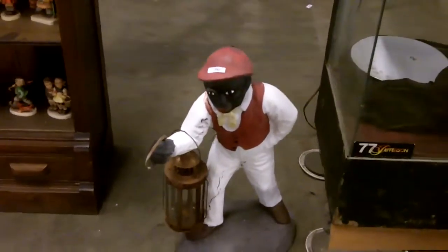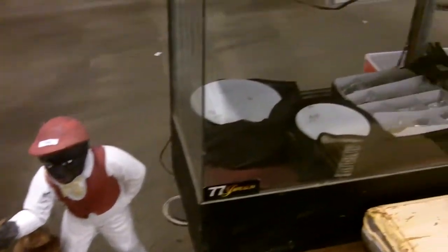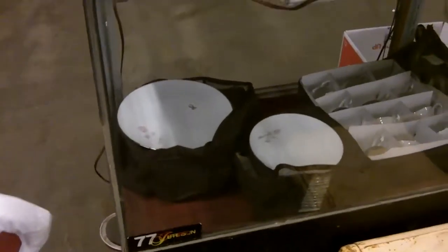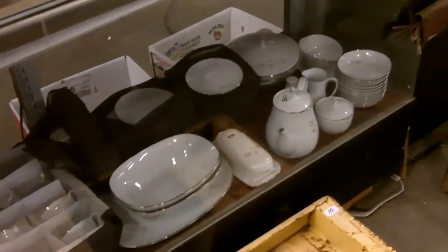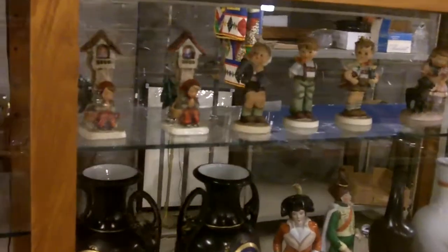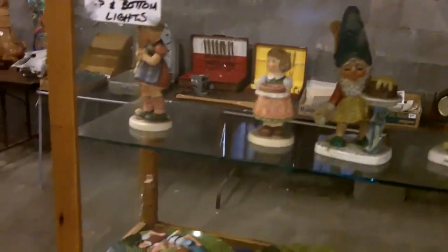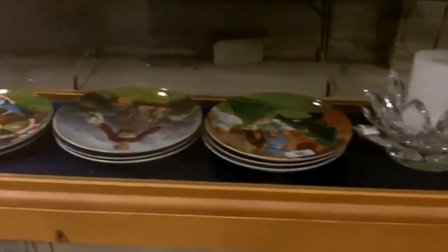We have every Wednesday from 11 to 1 you can preview this stuff. So if you are a Hummel collector looking for a specific piece, just come on down Wednesday. The doors open an hour early before the auction on Thursday. Some of these were not technically marked, so we'll have those separate. And those plates are all the Sound of Music movie plates.